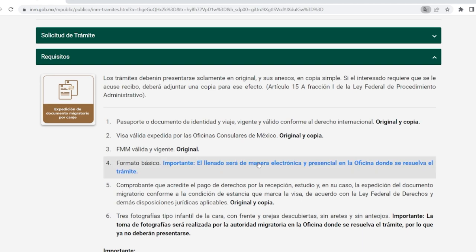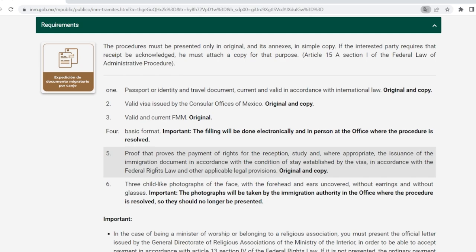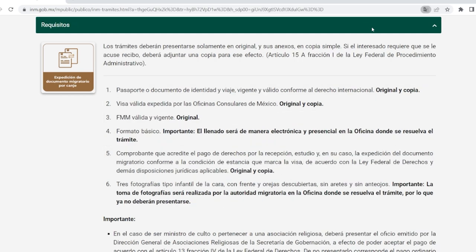Number four on the list is formato básico, which is just a form they actually fill out for you at INM — not sure why it's still on the list, perhaps because it used to be something we had to fill out ourselves. Number five is proof of payment of fees for your resident card. When it comes to paying, you can pay in person at the time you get your card using a Visa or MasterCard — credit or debit — which is the easiest thing to do. If you don't have a Visa or MasterCard, you'll have to fill out a form, take it to a bank, pay, get proof of payment, and attach it to the INM packet. So don't forget your Visa or MasterCard.